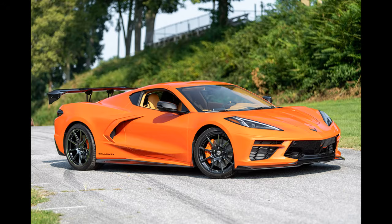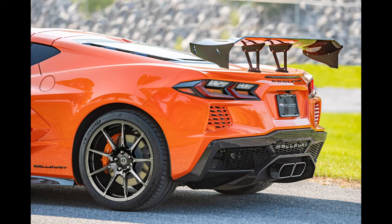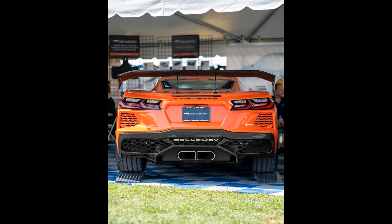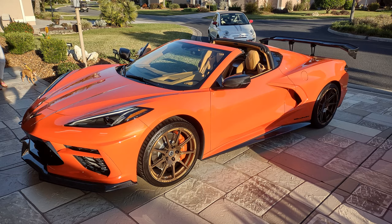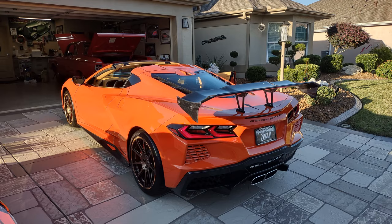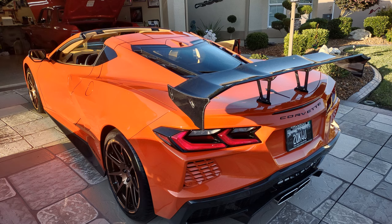Today we're visiting Rich and Paige Udell in the Villages, Florida. We've just taken delivery of a brand new Callaway Corvette C8 called the Launch Edition. We're going to speak with Rich in just a moment about his car, and he's going to tell us all about the amenities and extras on this beautiful Callaway C8 Corvette. So let's go and have a nice chat with Rich.